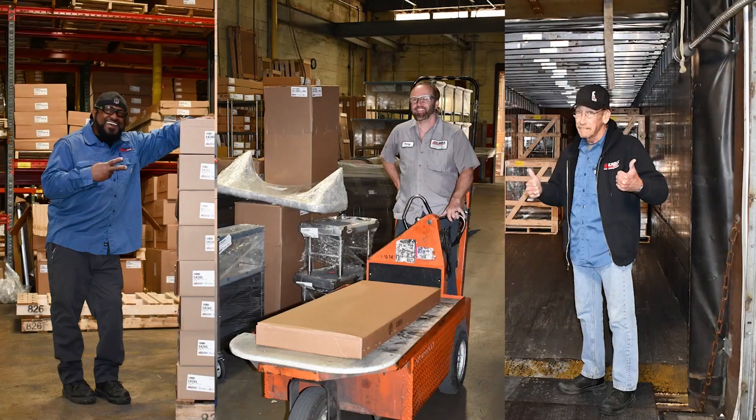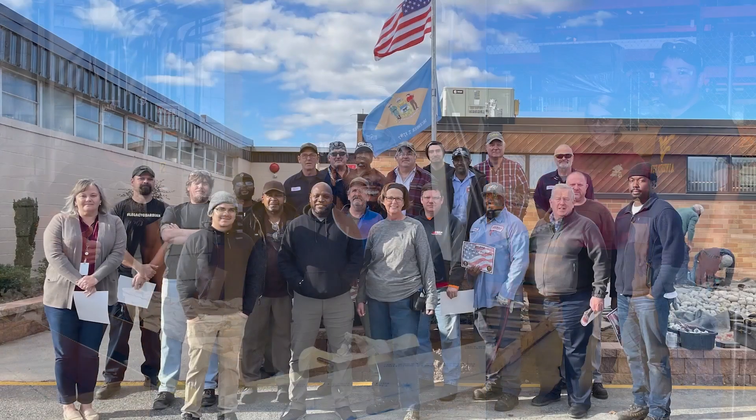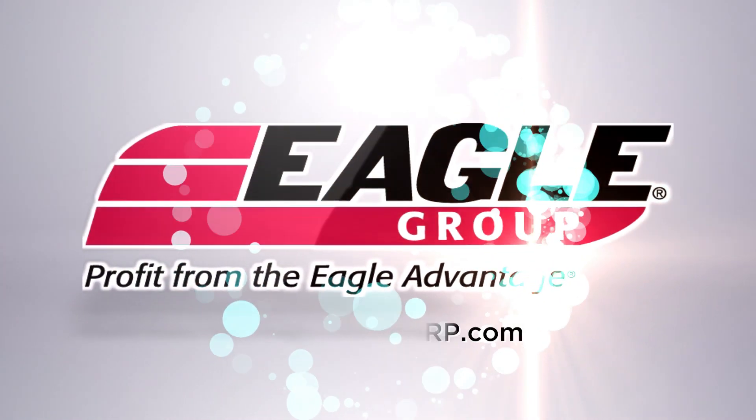Proudly family-owned for more than 45 years, Eagle Group and our 425 associates are here to support you, whatever your project requires.